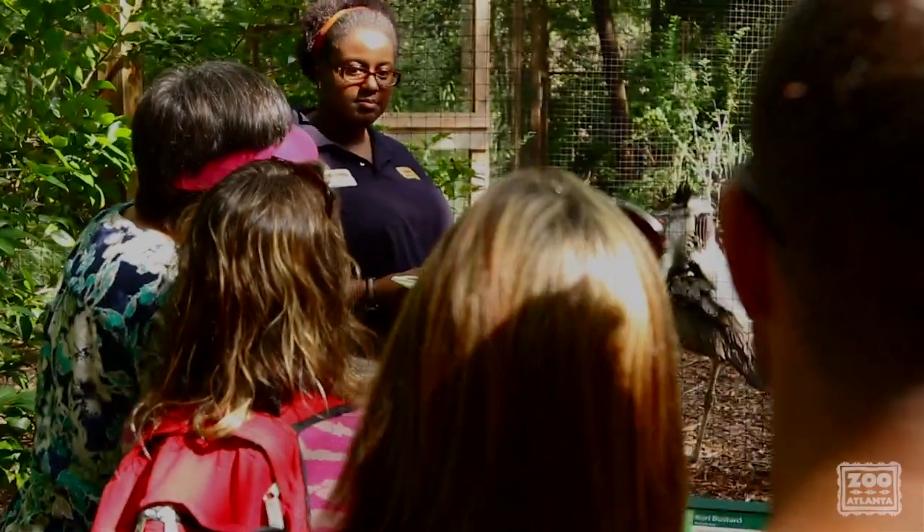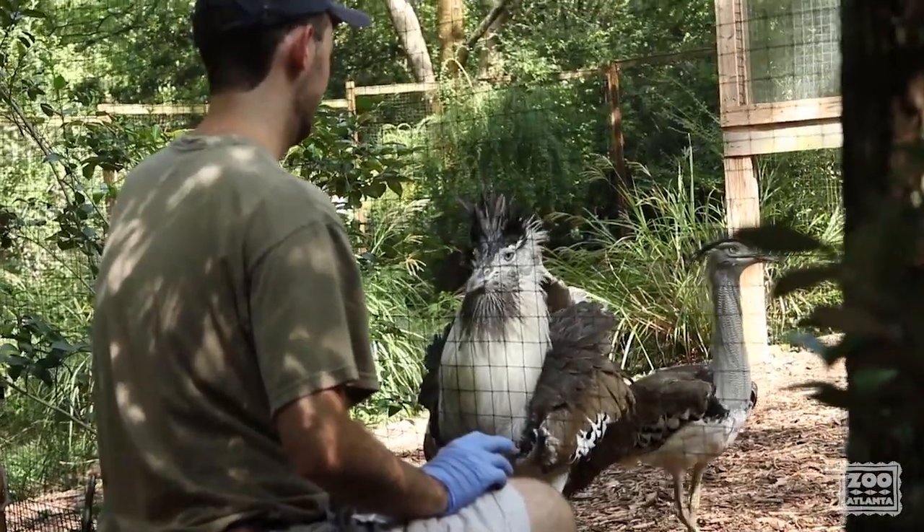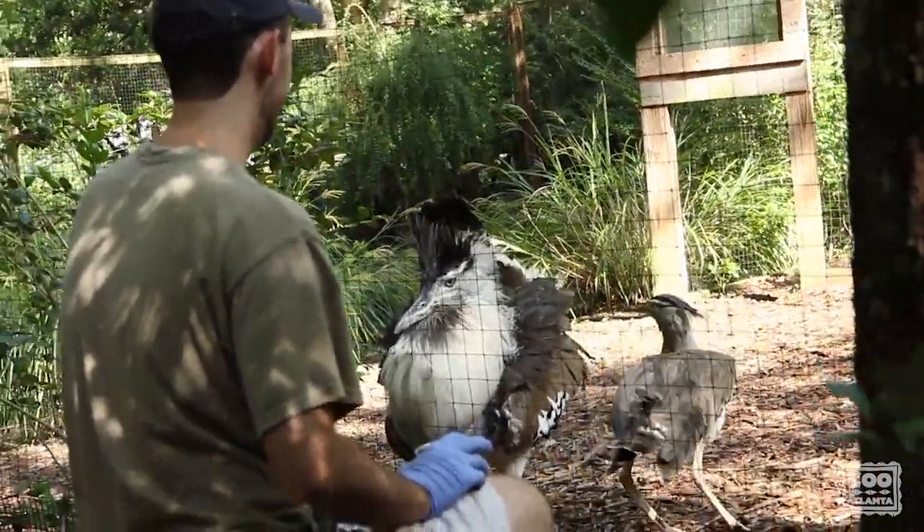For example, our male participates in station training on a wooden block in front of guests so they can get a close-up look. This also allows us to prepare him to step up on his scale.